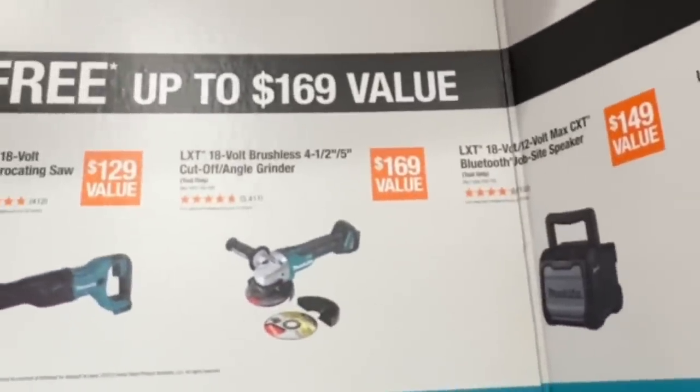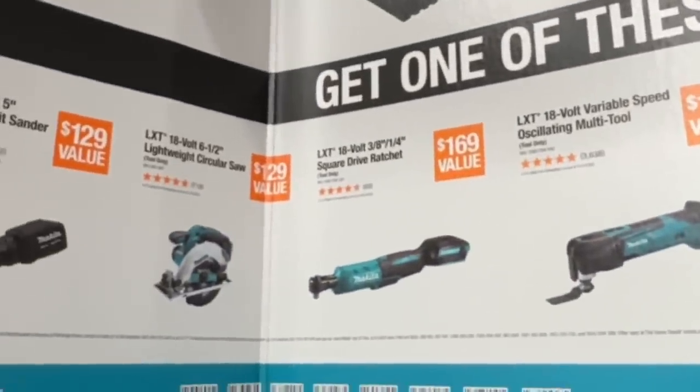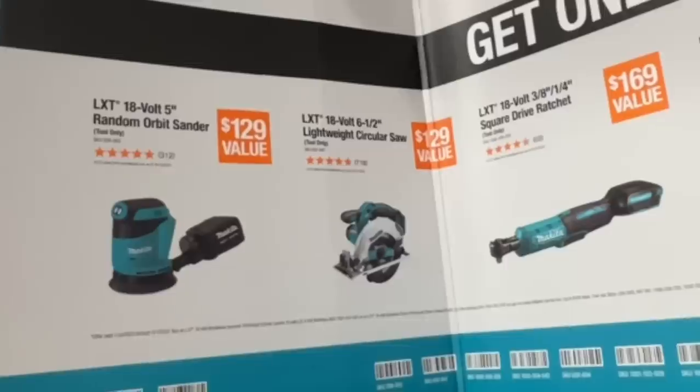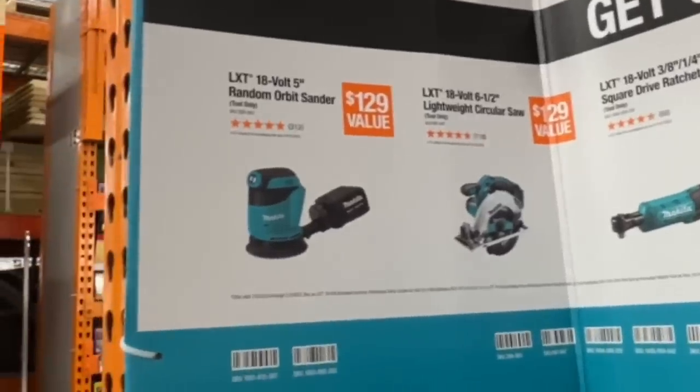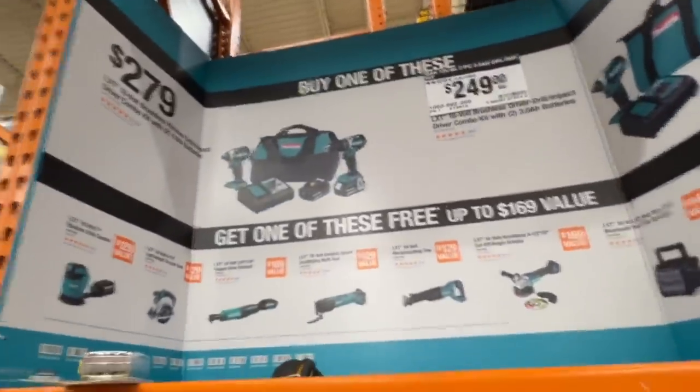Or their cutoff angle grinder, their reciprocal saw, their oscillating multi-tool, their three-eighths inch quarter inch square drive ratchet, six and a half inch lightweight circular saw, or their 5 inch random orbit sander from Makita at Home Depot right now.